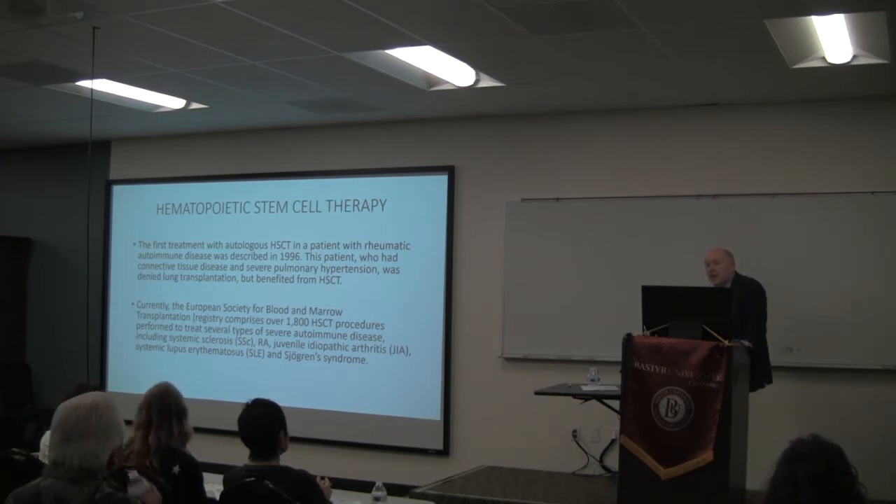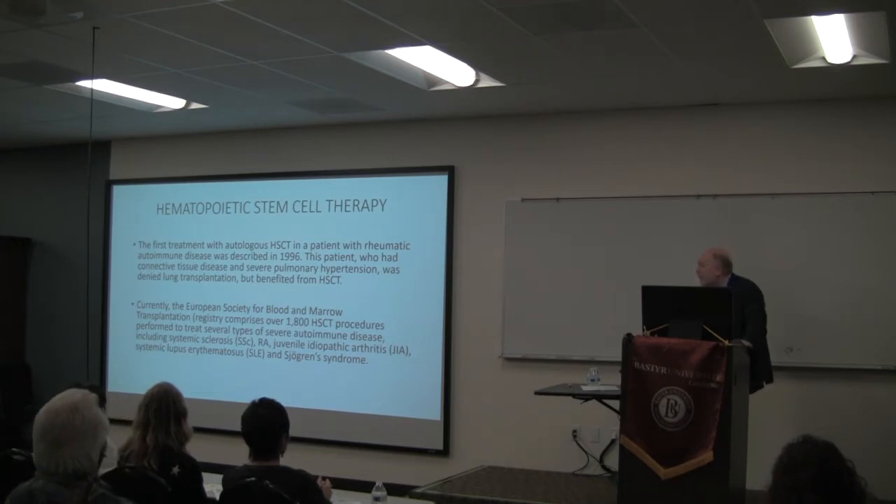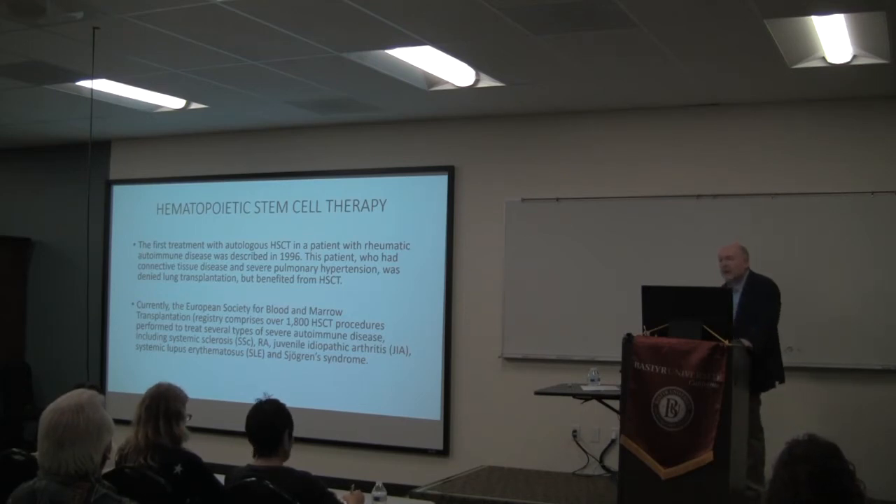If you look at a registry — there's no US registry I could find, but there is a European registry — approximately 2,000 patients have undergone hematopoietic stem cell transplantation. Right now there are only two main indications: systemic sclerosis and catastrophic lupus. Hematopoietic stem cells have been tried in other conditions with very poor results. As far as I know, this therapy has never been tried in chronic Lyme disease, and it's a very brutal therapy — we're not doing that in our clinic.